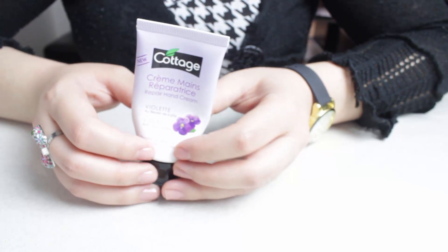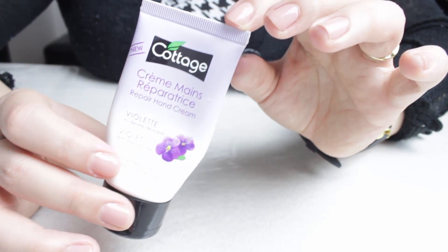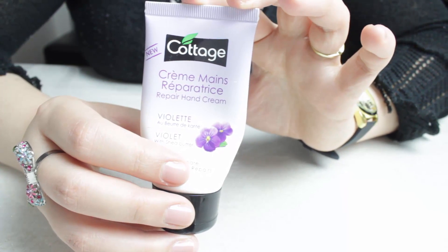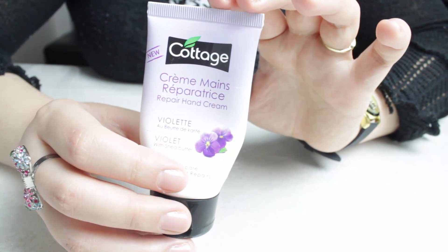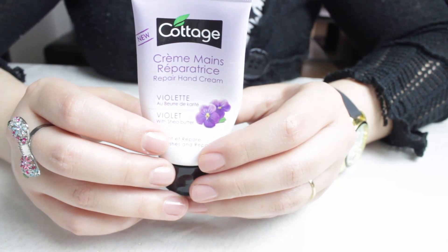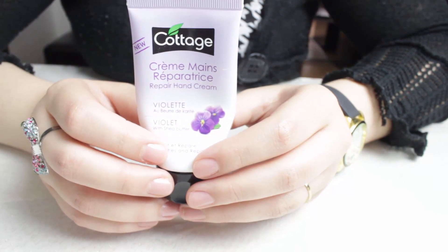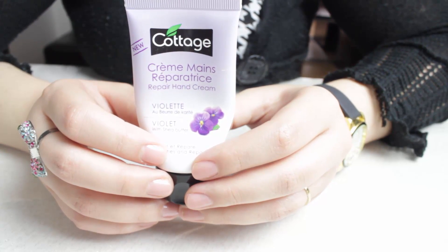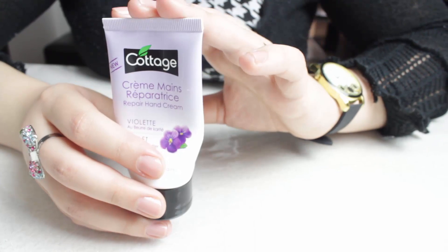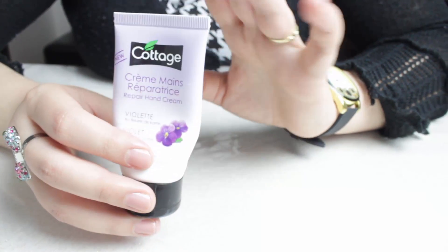Le prochain produit, c'est la crème pour les mains réparatrice à la violette de chez Cottage. J'ai vraiment beaucoup aimé ce produit-là, je trouve qu'il est vraiment top. C'est une odeur vraiment coup de cœur. Prochainement je compte avoir le lait et le gel douche de cette gamme à la violette. Par contre, elle ne répare pas les mains, mais alors pas du tout. Elle est hydratante, apaisante et elle a une odeur qui est vraiment géniale. Il y a aussi la vanille, le caramel. Je vous conseille de l'acheter parce que c'est une très très bonne crème.